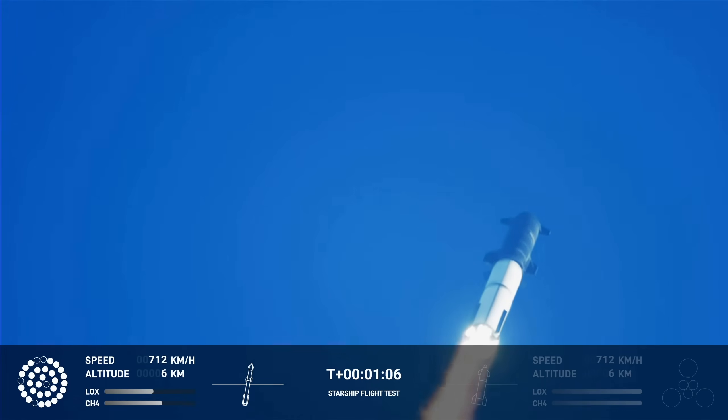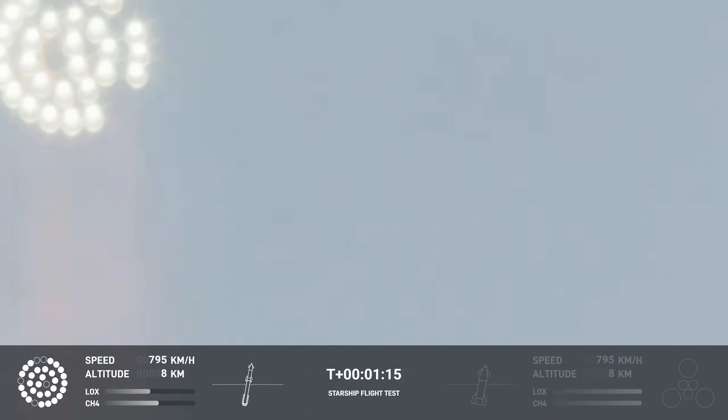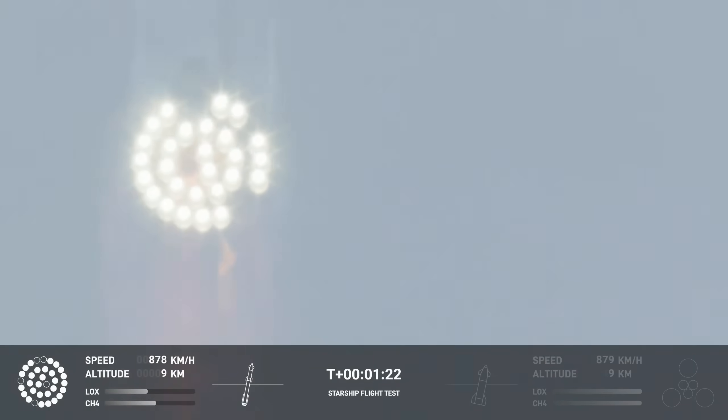We're throttled down and throttled back up, going through the period of maximum aerodynamic pressure. As the velocity increases, the density of the atmosphere is decreasing — Max Q — lessening stress on the vehicle. The callout: Max Q now.